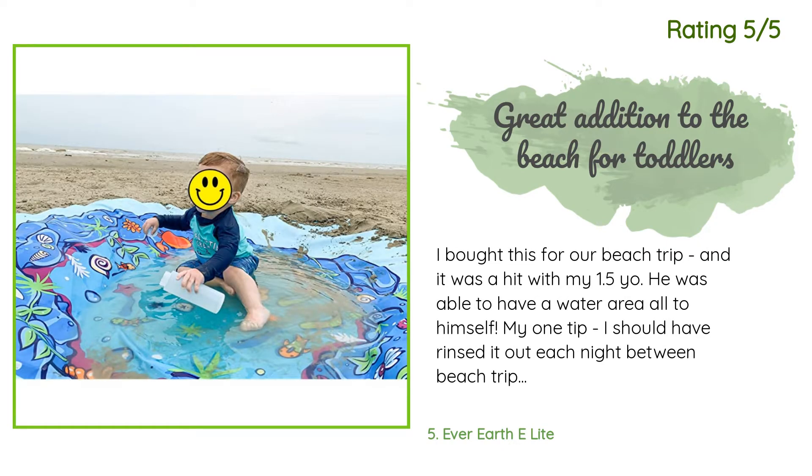Another happy customer said: I bought this for our beach trip and it was a hit with my 1.5-year-old. He was able to have a water area all to himself. My one tip: I should have rinsed it out each night between beach trips, as when I got home it stank from the ocean water — my own fault. I was able to use Clorox fabric sanitizer all over it, washed it in the washing machine, and air dried it. Now we are good to go.